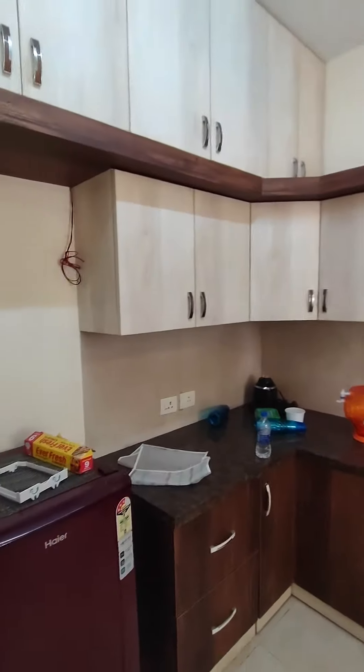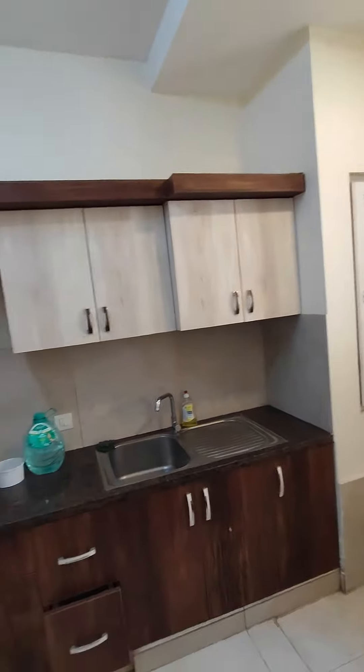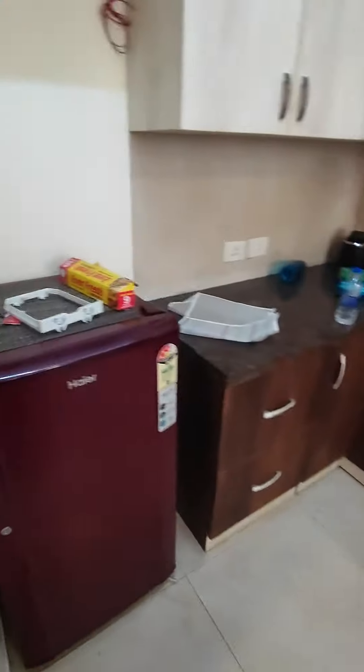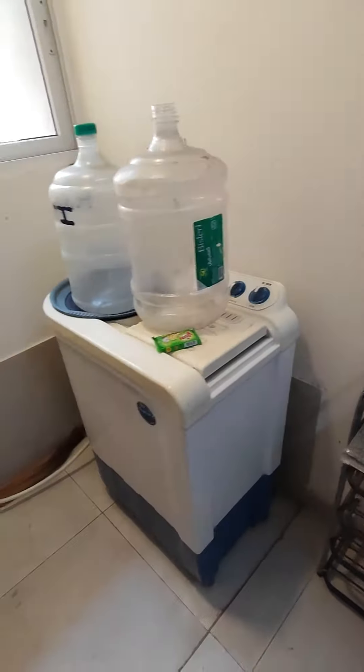This is your modular kitchen with a lot of storage above and at the bottom. This is the refrigerator. There's also a washing machine.